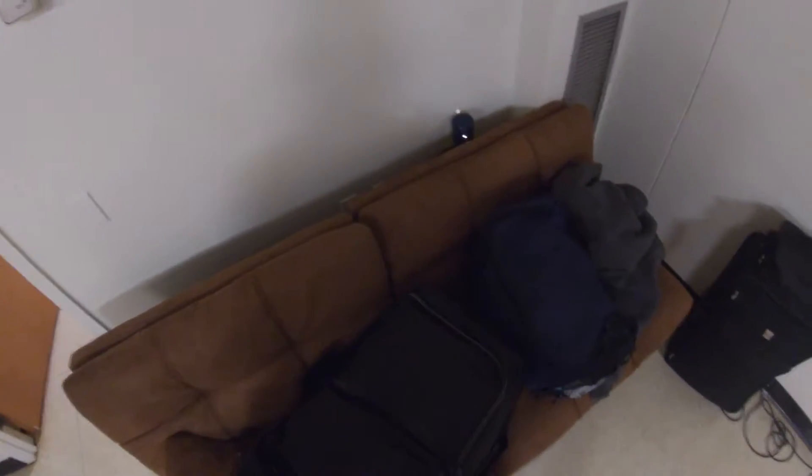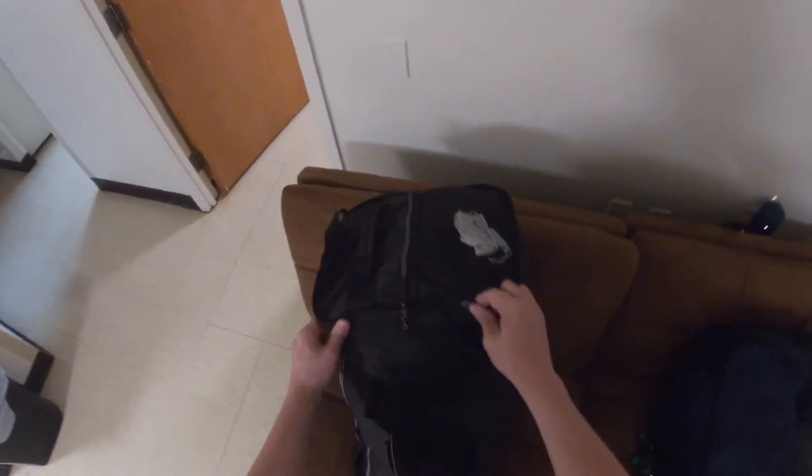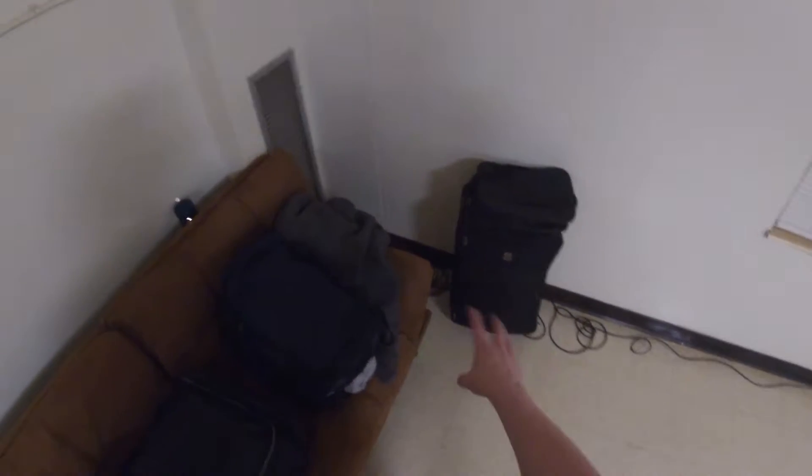In this bag I have my electronics — CB radio, GPS, cords, stuff like that. I also have a couple of pillows. This other bag I got from Walmart — you can get a good-sized bag there, it actually rolls on the ground as well. Very good, pretty big bag — you can fit a lot of stuff in here, including extra pockets on the side. Both of these are from the same company.